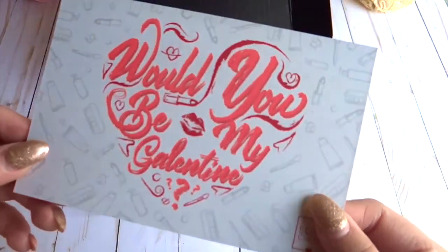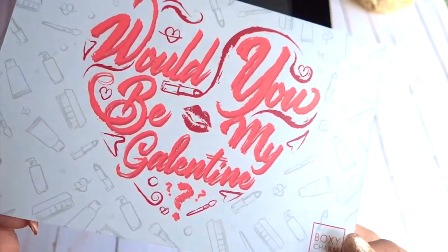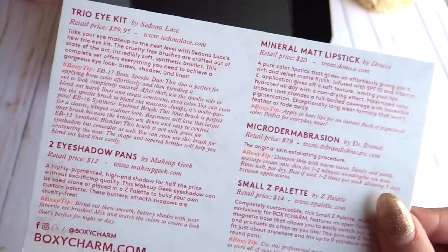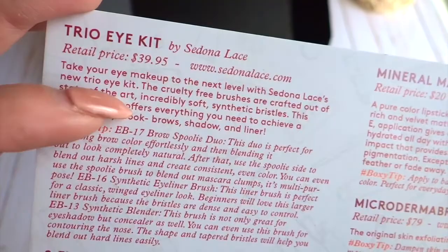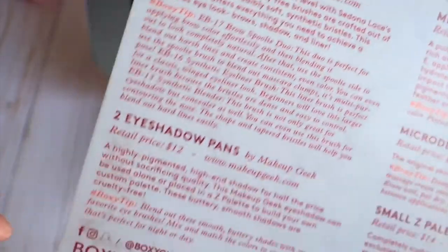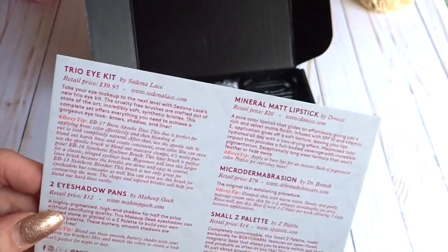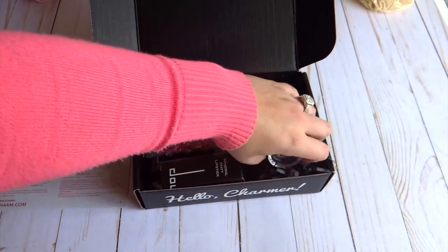I really like to be surprised by what I get every month. Normally you get a card with your BoxyCharm, and this one says 'Would you be my Valentine?' because I think I got this around February 10th. It gives you a little menu of what comes in your box and how much it normally retails for. I really love that it also gives you boxy tips on how to use the products — it's very helpful.